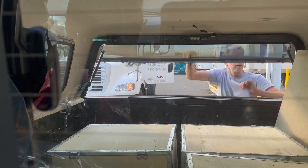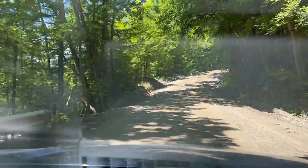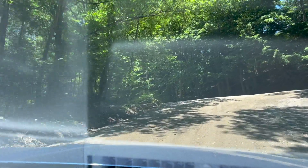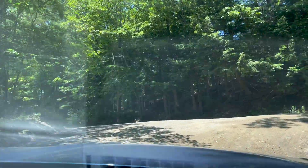For example, when our contractor tows his excavator up here, he uses a tricky maneuver that involves backing up for about a mile to avoid going around this corner.